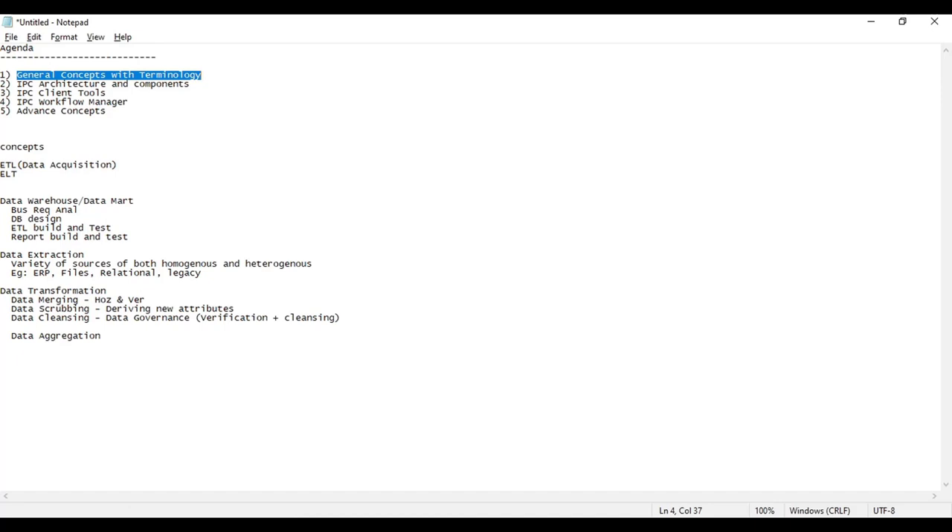When I say Informatica, Informatica is a corporation — it's a company that produces a lot of products. In this class I will be teaching only on the Power Center, Informatica Power Center — we call it IPC for short. My second topic will be the architecture and the various components involved in the architecture.